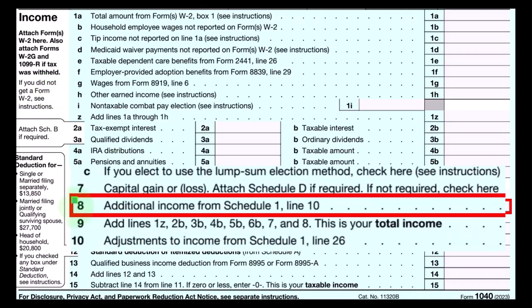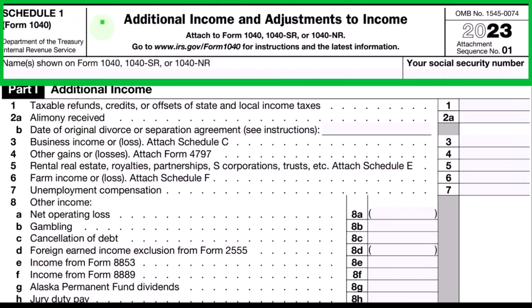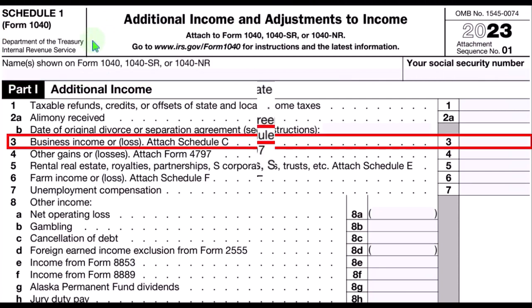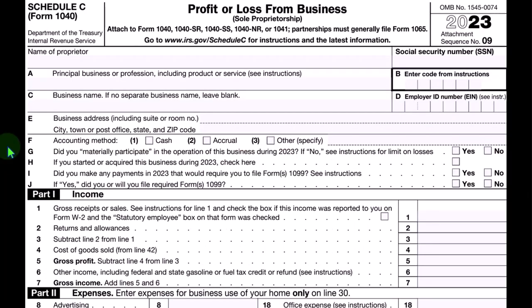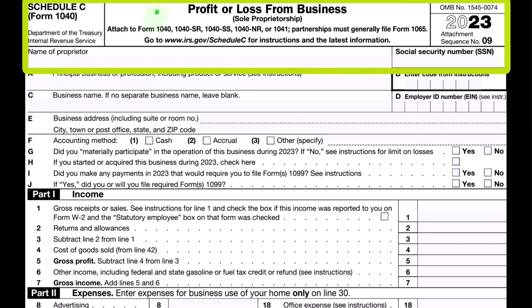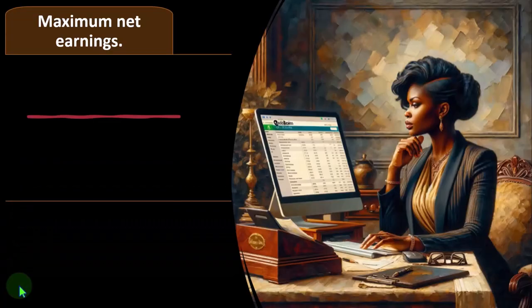The Schedule C itself is basically an income statement, having business income minus business expenses — otherwise known as business deductions — resulting in net business income, which rolls into line one of the income tax formula. This is the first page of Form 1040. The Schedule C income eventually rolls into line eight, additional income from Schedule 1. On Schedule 1, the Schedule C income rolls into line three, which is business income or loss — a profit or loss from business in income statement format.